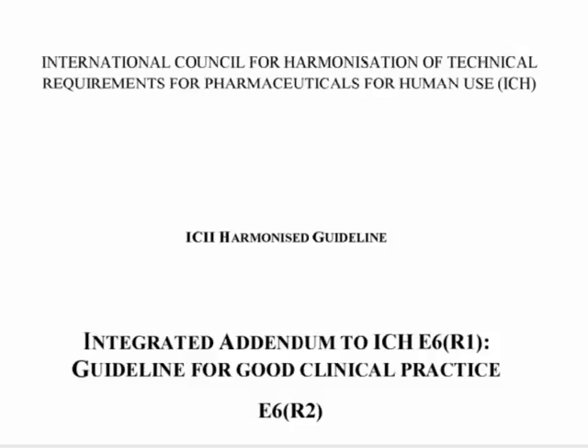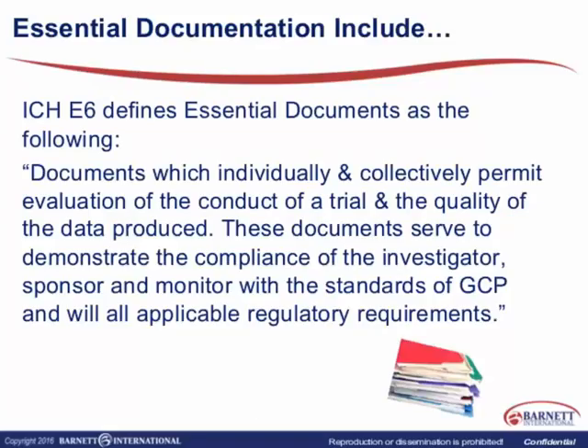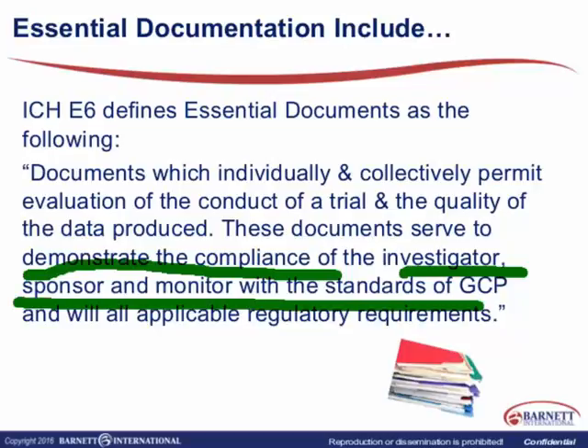Let's go back to the slide to see the definition of essential documents as defined by ICH. Those are documents which individually and collectively permit evaluation of the conduct of a trial and the quality of the data produced. These documents serve to demonstrate the compliance of the investigator, sponsor, and monitor with standards of GCP, or good clinical practice, with all applicable regulatory requirements.